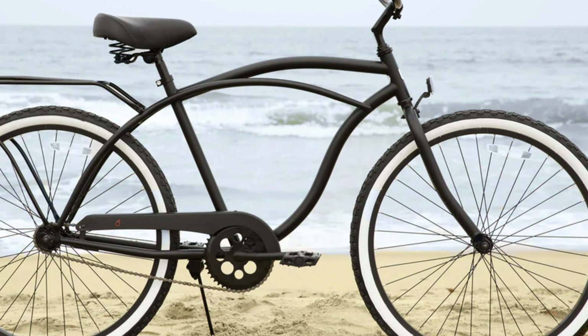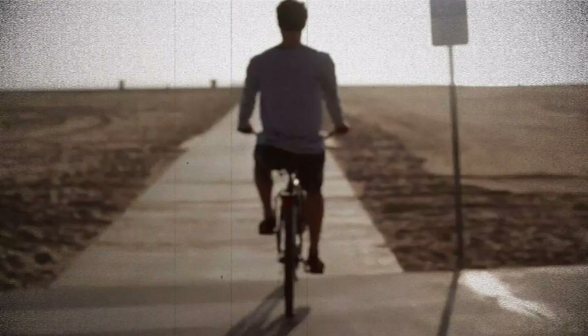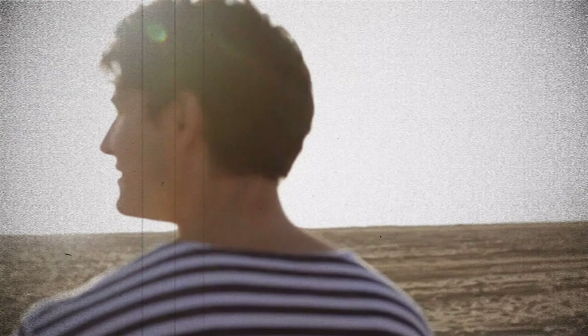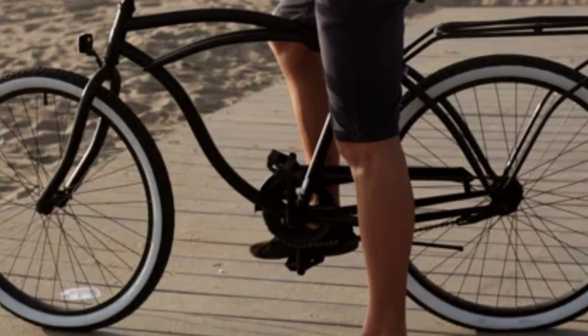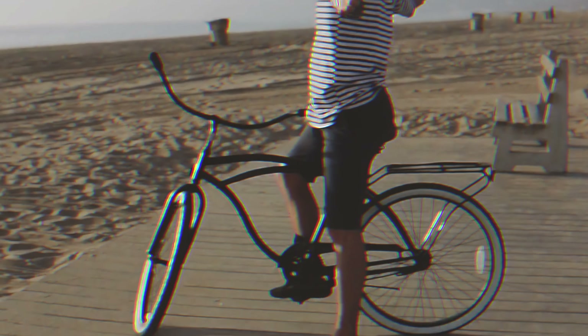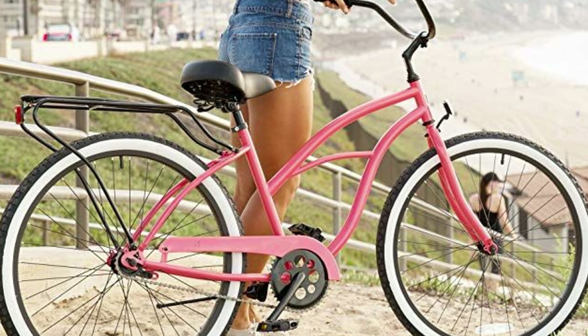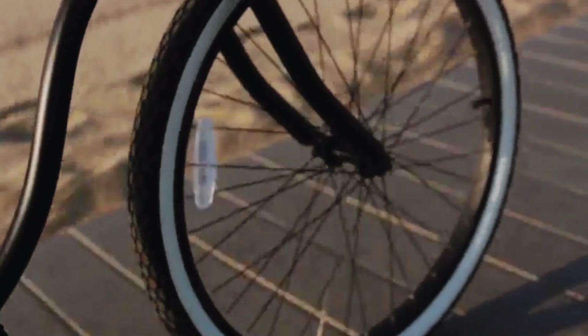Assembly may take some time as the instructions are not very detailed, but once you have it set up, you'll be ready to hit the road in no time. The Around the Block Beach Cruiser also comes with a rear rack, perfect for carrying along your essentials such as snacks or beach towels. With the money you save on this affordable bike, you'll have plenty left over for other beach day necessities. Get your own sixthreezero Around the Block Beach Cruiser today and enjoy a leisurely ride in style.